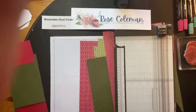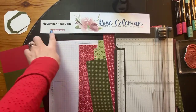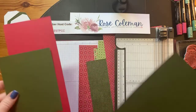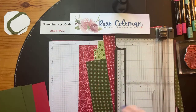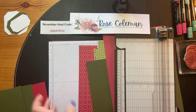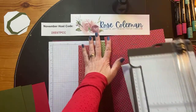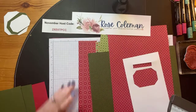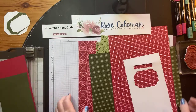I know this says November up here, but this is my current host code - it's not closed yet, so I'm going to close it today. Tomorrow you will see a new one. If you're interested in purchasing from my online store, head over to my blog at rosekoman.com. At the top you'll see some little lines you can click on to shop. I appreciate your order, and I will send you a pack of rhinestones for every $50 order you place in the month of December with this host code.